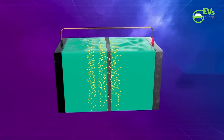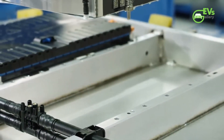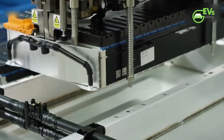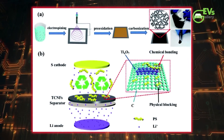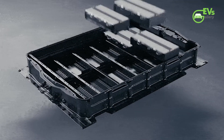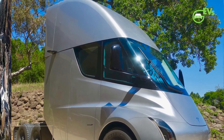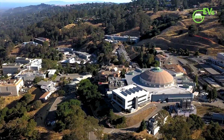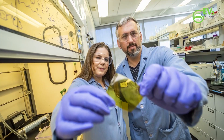From what we are hearing, the potential downside is life cycle. Experts familiar with the technology are suggesting this chemistry shouldn't be discharged below 10 percent, and not at incredibly high discharge rates. That may argue against their use in performance EVs, but it might be perfect for applications like the Tesla Semi and so on.